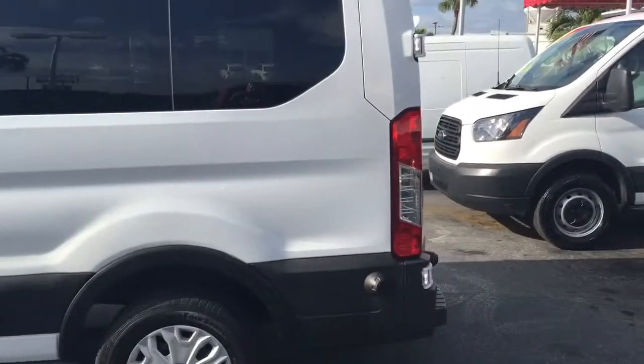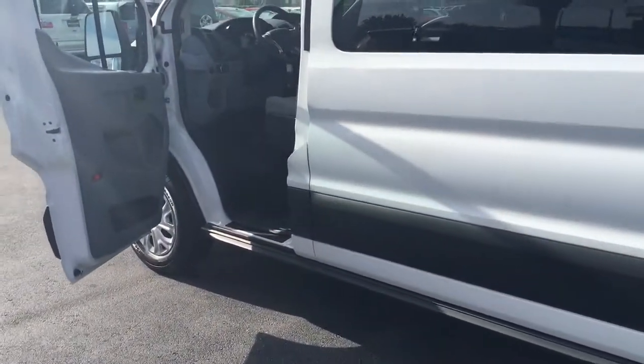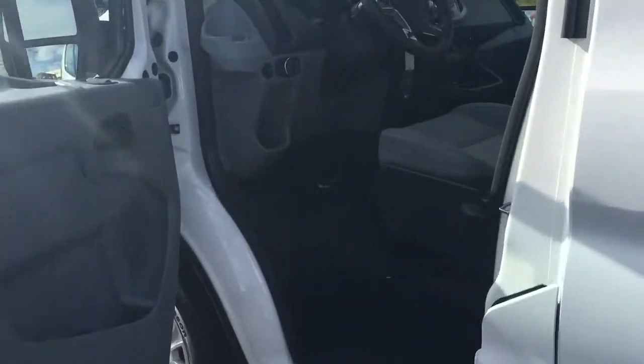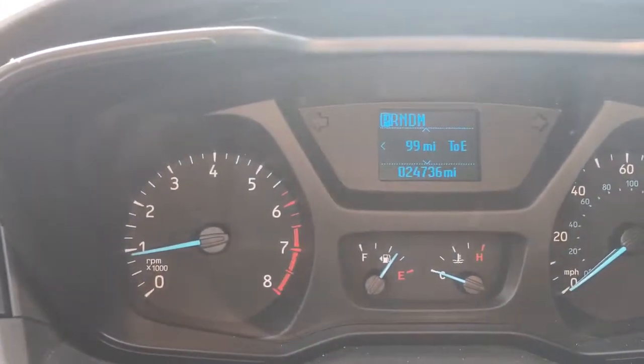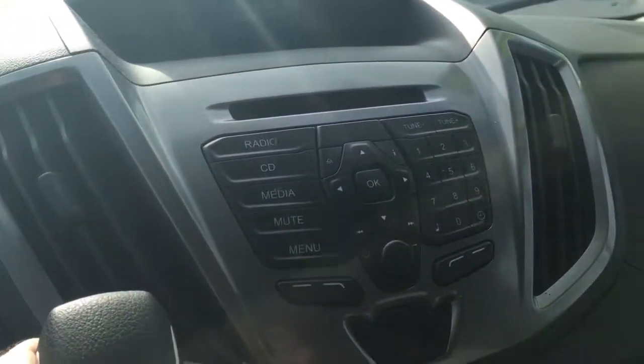Let's take a good look at this. Power locks, power windows. Only 24,736 miles. There's the auxiliary port, all the good radio controls, and there's the backup camera.